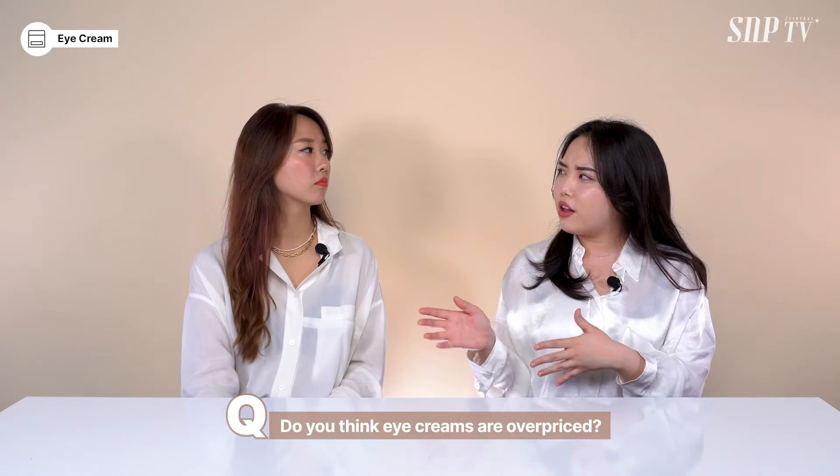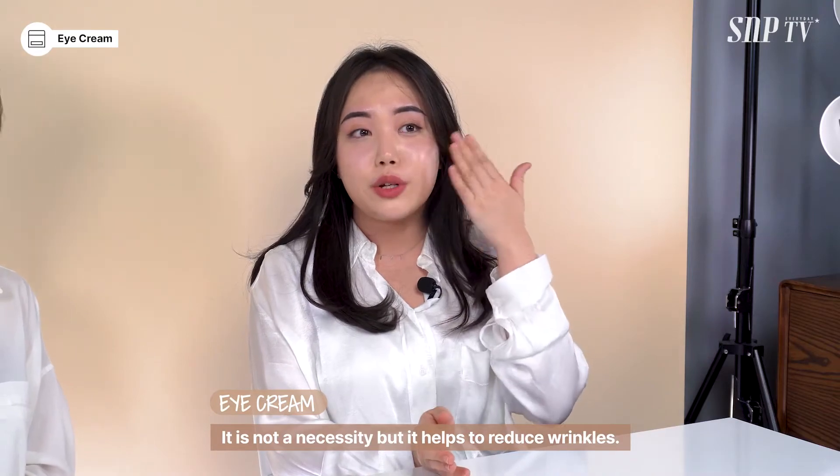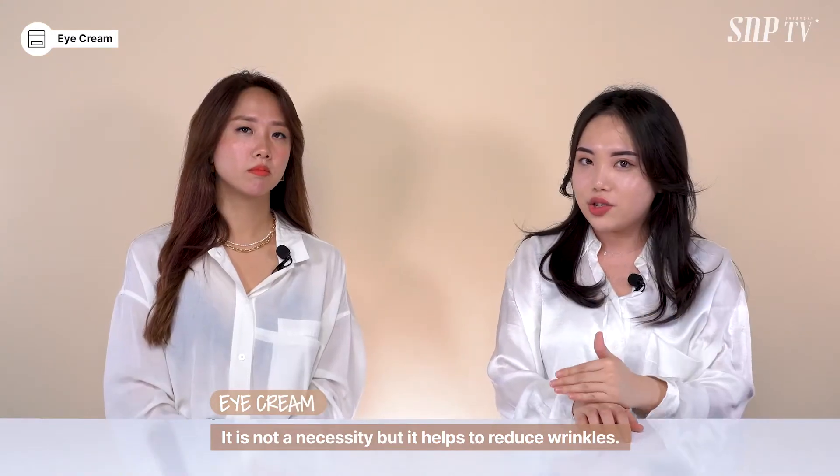Do you think you pay a lot for eye creams? Yeah, because most eye creams are over $100. $100? Yes. Wow, it's quite expensive. But today we want to tell you guys the truth about eye creams. So do you think we need eye cream? I think we need them. So that's what I keep hearing and what I've been taught by the media and my friends. But it turns out we actually don't need them — it's like an aid to help you reduce wrinkles, but it's not essential to our beauty routine.